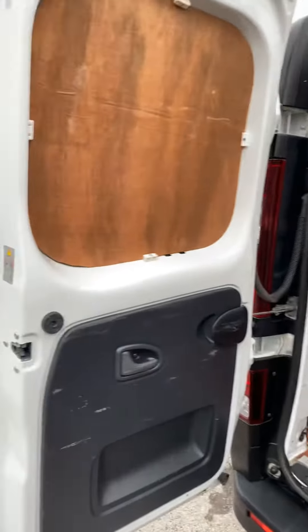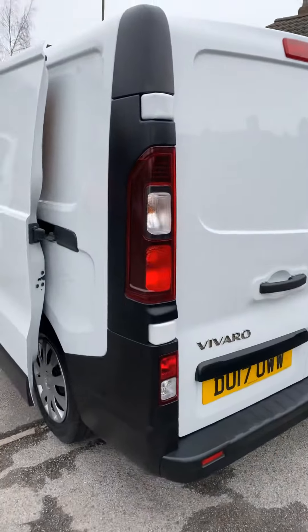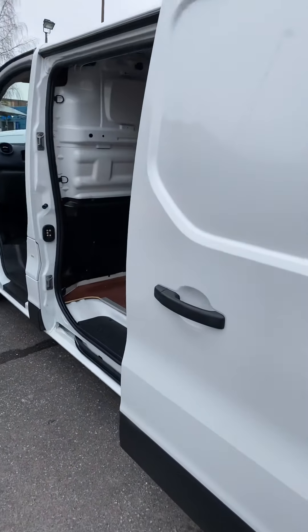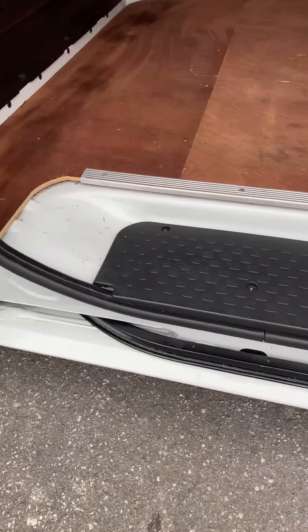It's got ply lining throughout and a bulkhead — all in really good condition. There's a side loading door on this side — just pop that shut for you.